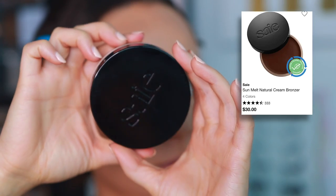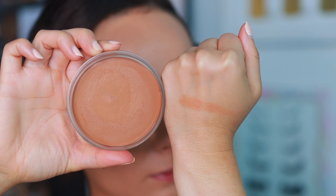The last cream bronzer is kind of an honorable mention — the Say Sun Melt Natural Cream Bronzer in Light Bronze. I love the color; it's very natural on my skin tone, very sun-kissed, not too warm but not too cool, and it blends onto the skin super easily. It's very lightweight. I use this when I'm wearing light coverage — it really complements lighter coverage looks. The Charlotte Tilbury can work with natural makeup too, but this one in particular really complements that style.